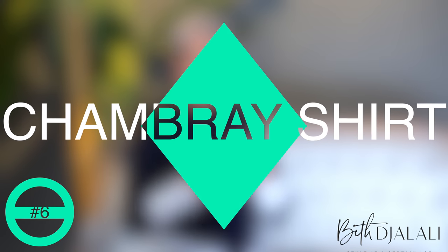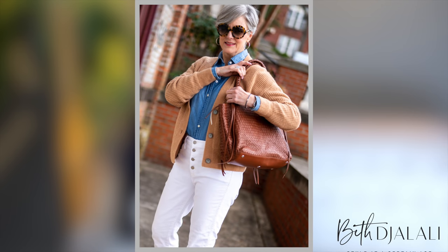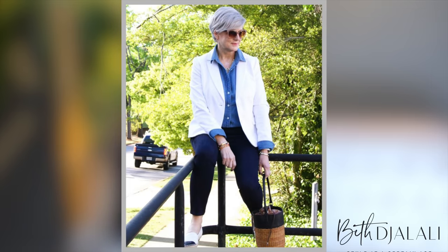Next on my list is a denim or chambray shirt — and yes, there is a difference. Denim is a little bit heavier, while chambray is lighter, softer, and usually has a lighter rinse. I love these; they're just as versatile as a white button-down. Wear them with white jeans or black jeans — those are my go-tos, and both are easy style recipes. They call it the Canadian tuxedo or Texas tuxedo, and denim on denim is really having a moment, so having a denim or chambray shirt at your beck and call is definitely worth it.